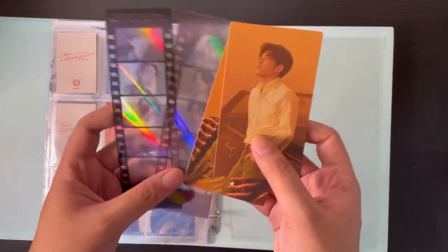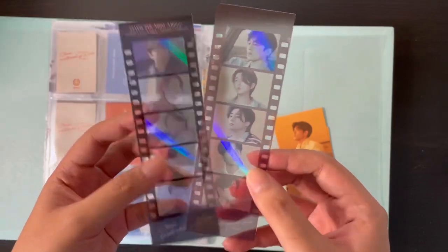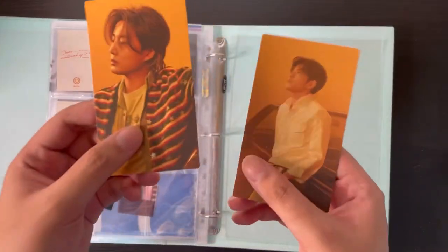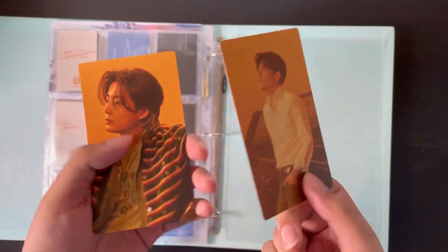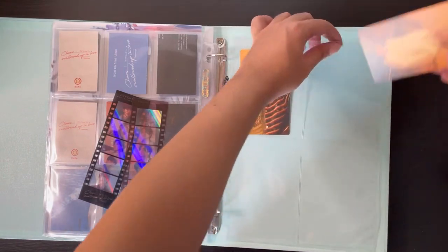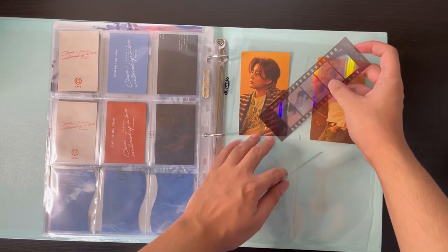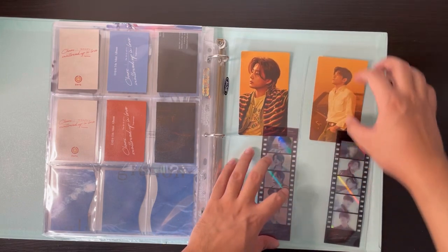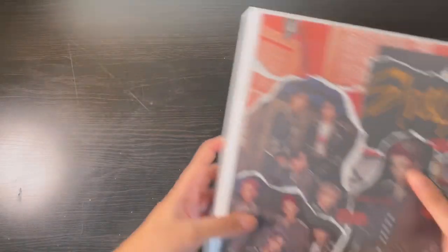Those are the photo cards. They also come with film strips — these are pre-order benefits as well. They're different from each version. I also got Young K and Dowoon's bookmark. I'm just gonna store these here; the film strip won't fit perfectly but they're gonna live in here for now. So that was it for this binder — let's move on.